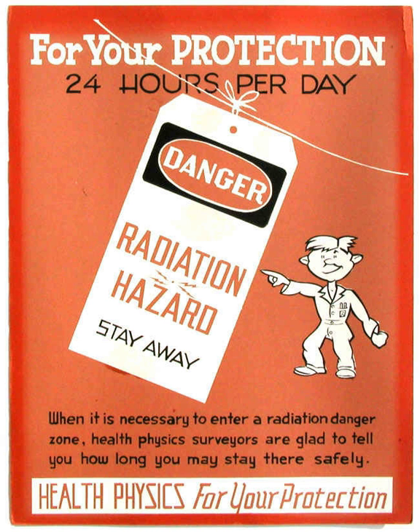Dosimeters are devices worn by the user which measure the radiation dose that the user is receiving. Common types of wearable dosimeters for ionizing radiation include the quartz fiber dosimeter, film badge dosimeter, thermoluminescent dosimeter, and solid state dosimeter.